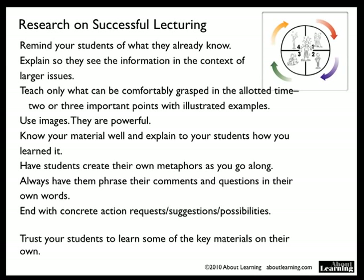Research on successful lecturing: remind your students of what they already know, explain it so they see the information in the context of larger issues, teach only what they can comfortably grasp in the allotted time — two or three important points — with illustrated examples. Always use images; they are powerful. Even if you have to go and scratch something out by drawing arrows and lines, be sure you use images with everything.